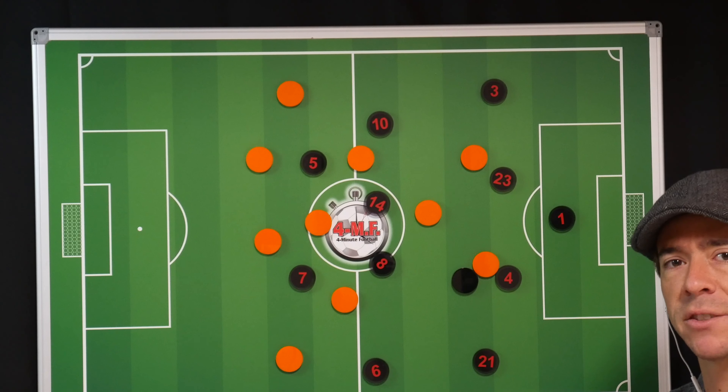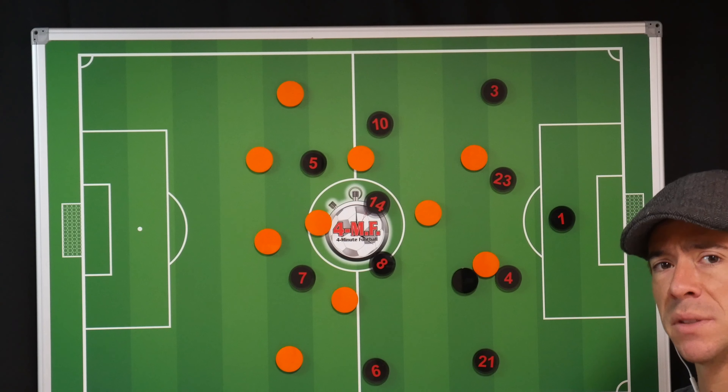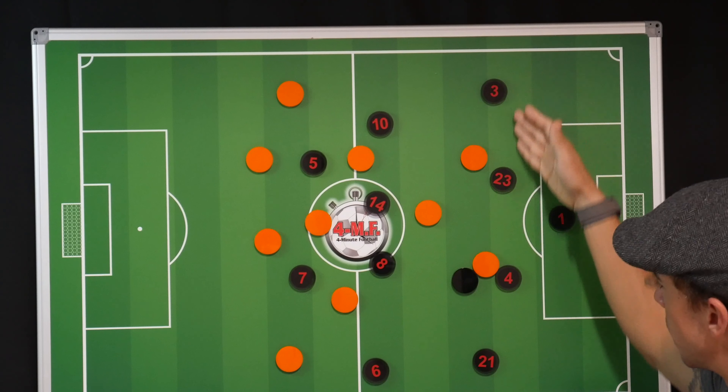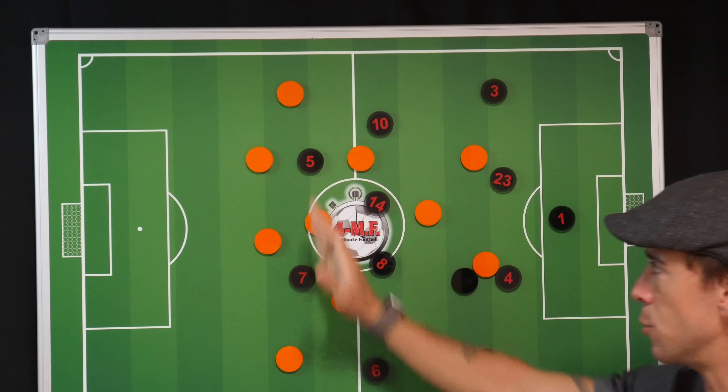In the first Liverpool Classic match, we have Liverpool vs AC Milan in the 2005 Champions League final in Istanbul. As you can see here, we have Liverpool set up in a back four, flat midfield four, and front two.